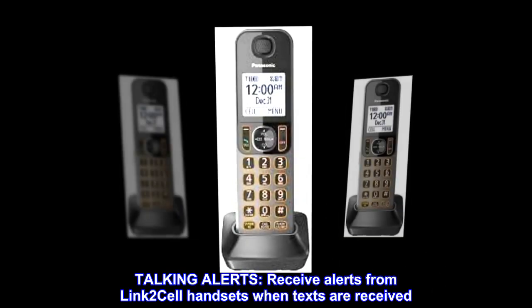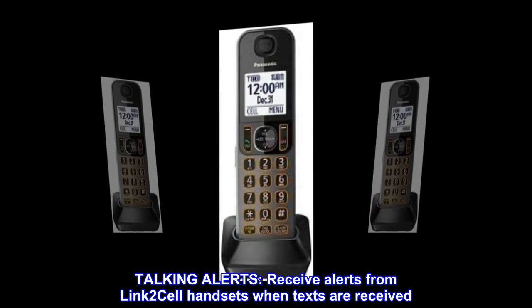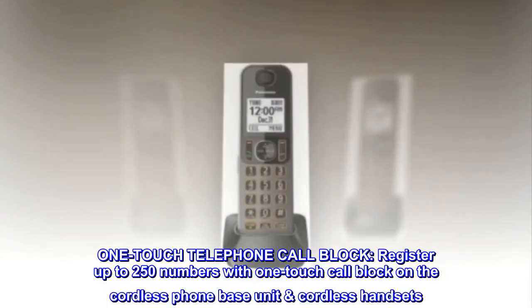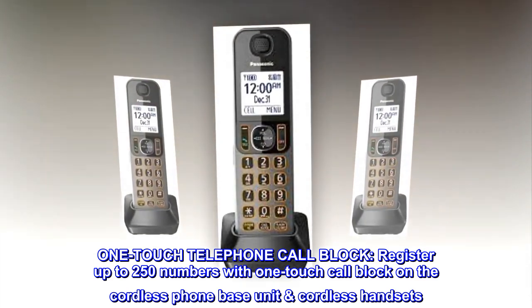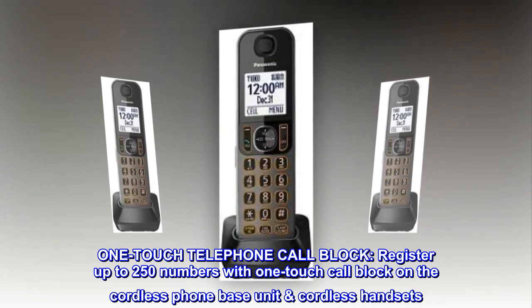Talking alerts. Receive alerts from LINK2 CELL handsets when texts are received. One-touch telephone call block — register up to 250 numbers with one-touch call block on the cordless phone base unit and cordless handsets.